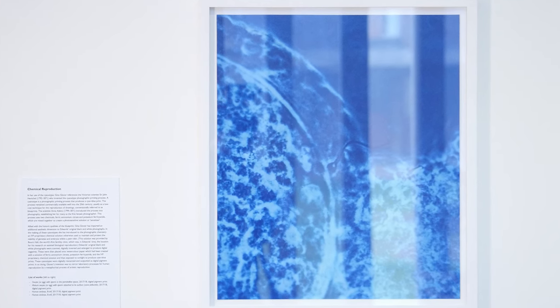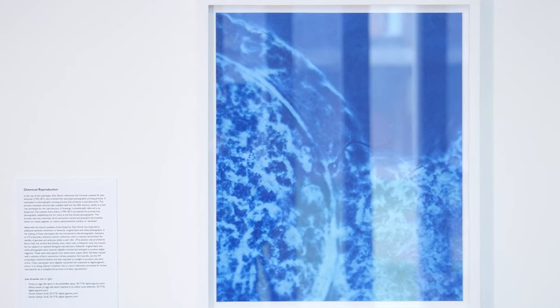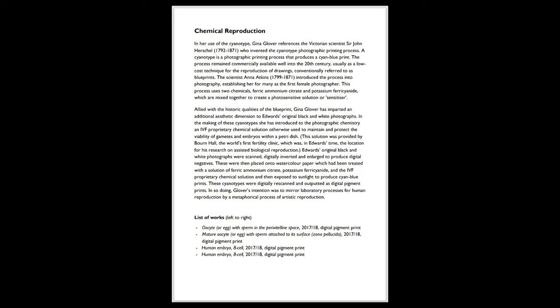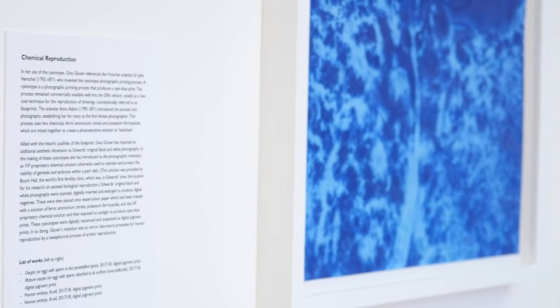For the first series of images, titled Chemical Reproduction, Glover experimented with the early cyanotype photographic printing process, drawing upon Edwards's black and white photographic prints. A cyanotype is created using a photographic printing process invented by Victorian scientist Sir John Herschel, which produces a cyan blue print. The process remained commercially available well into the 20th century, usually as a low-cost technique for the reproduction of drawings, conventionally referred to as blueprints.